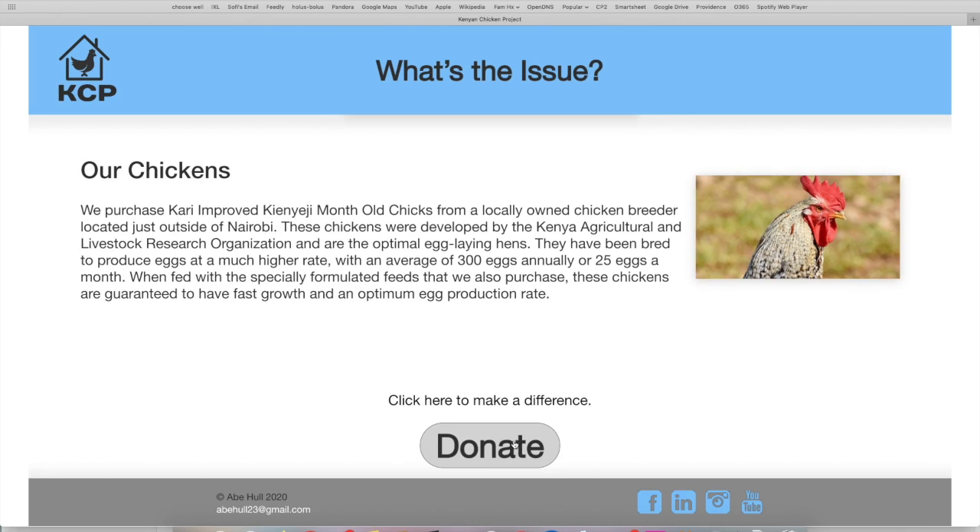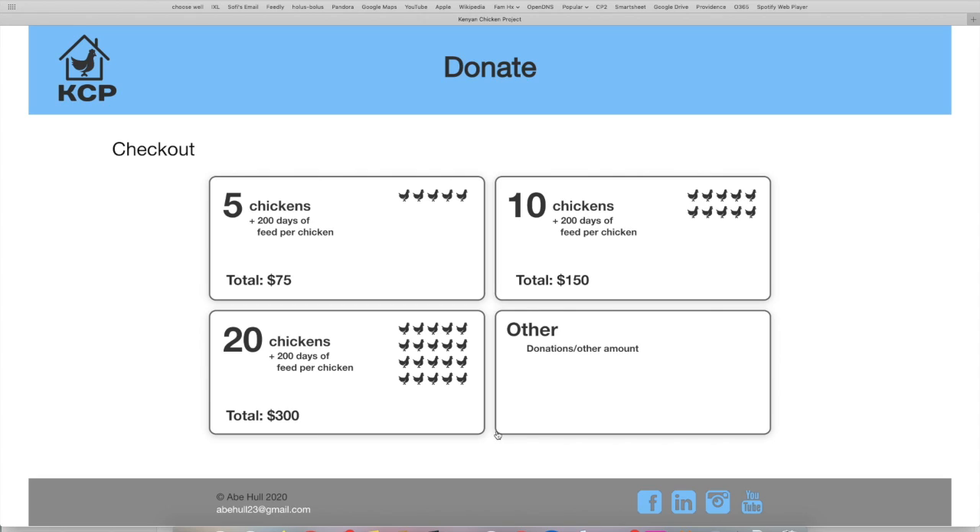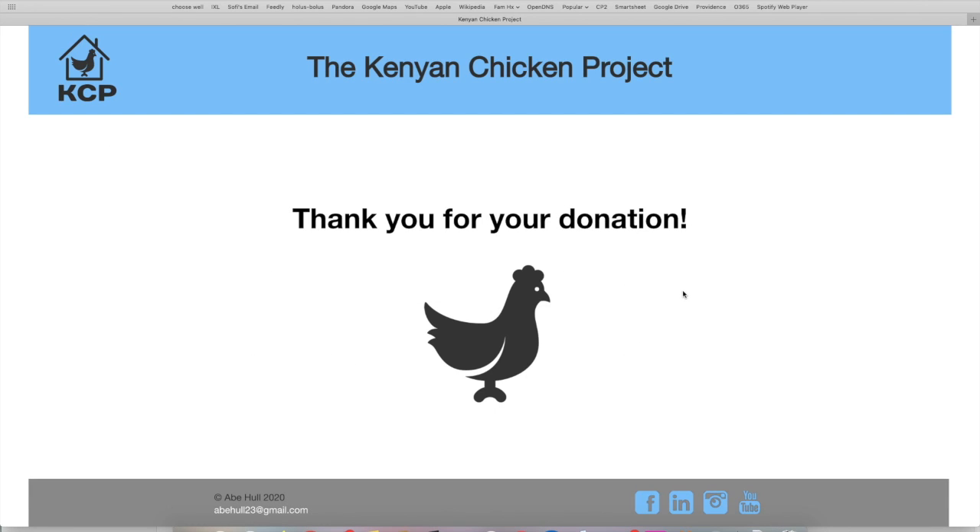Moving on to the donation page, customers have four options that they can choose from. They can choose to donate 5 chickens, 10 chickens, or 20 chickens — and those all come with 20 days of feed per chicken. Or they can choose 'other,' which allows them to choose their own specified amount of chickens. As you can see, this website makes it very straightforward and convenient for people to donate money to the Kenyan Chicken Project.